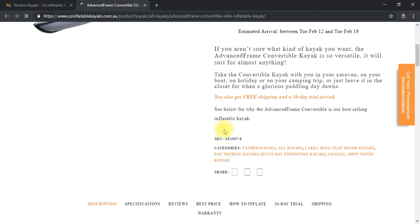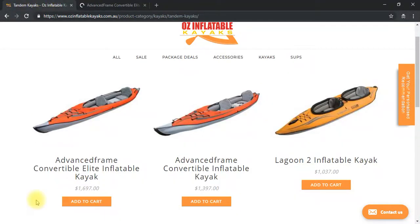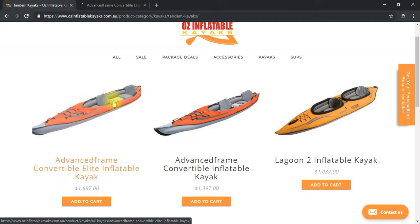What's the difference between the Convertible Elite and the Convertible? Price, for one — the Elite is a few hundred dollars more. The primary reason it's more expensive is it has a drop stitch floor. Drop stitch is a high pressure chamber that allows you to inflate to such high pressures that you could stand on it — it's what they make stand-up paddleboards out of. So it gives you better performance and it's more durable; the downside is you have to pump a bit harder to get it up there.